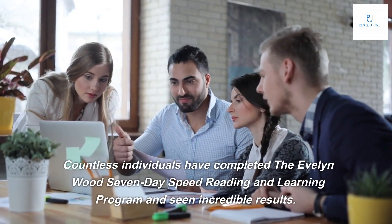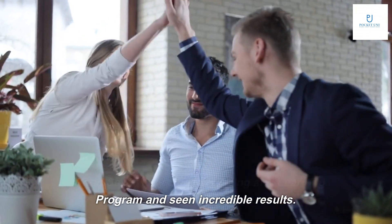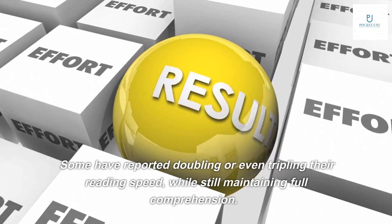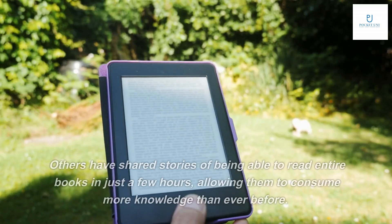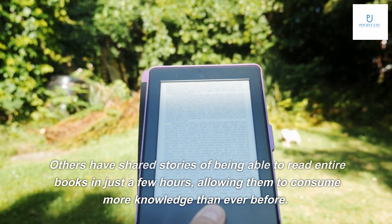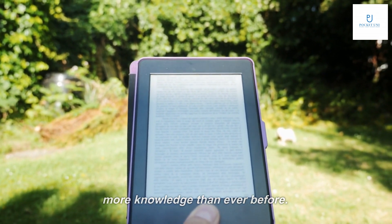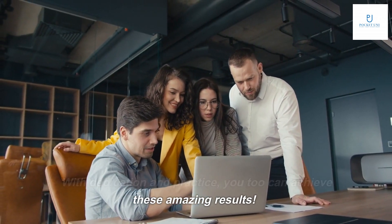Countless individuals have completed the Evelyn Woods 7-Day Speed Reading and Learning Program and seen incredible results. Some have reported doubling or even tripling their reading speed while still maintaining full comprehension. Others have shared stories of being able to read entire books in just a few hours, allowing them to consume more knowledge than ever before. With dedication and practice, you too can achieve these amazing results.